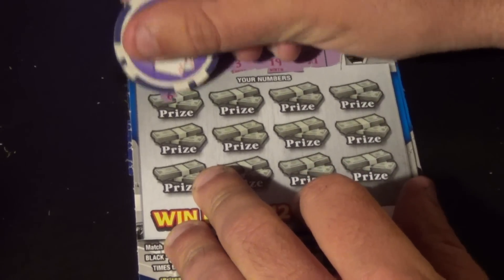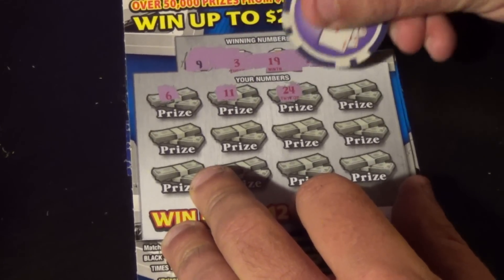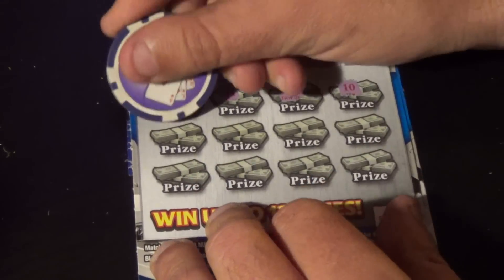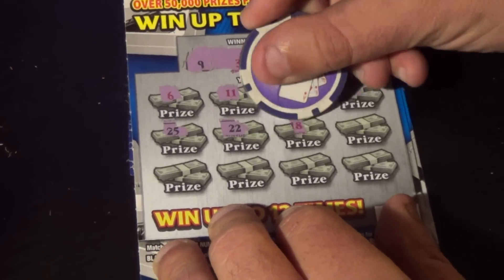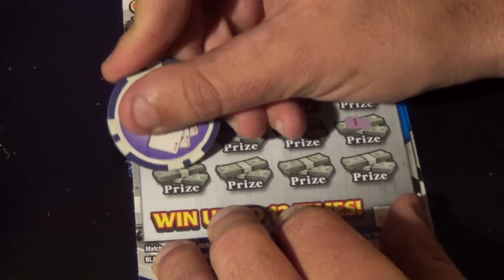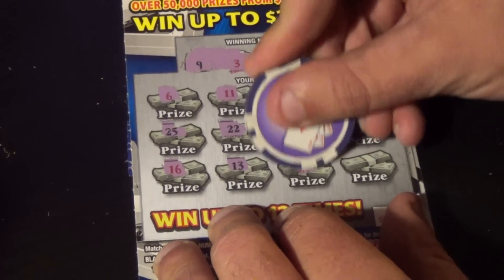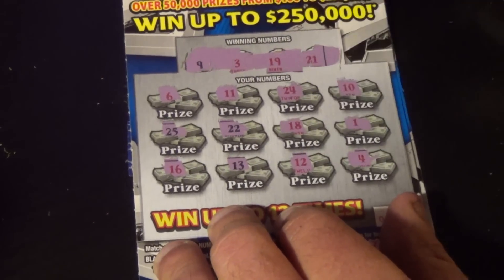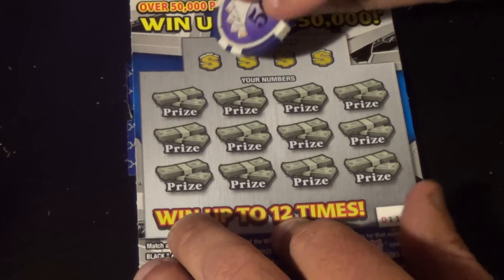Let's see what we have here. We have a 6, 11, 24, 10, 25, 22, 18, 1, 16, 13, 12, and a 4. First ticket is no good, on to ticket number 11.